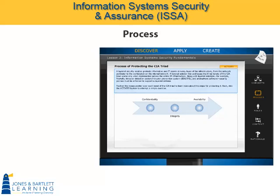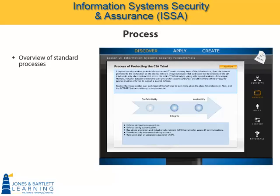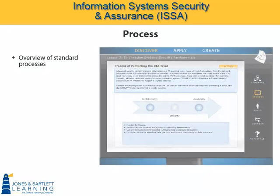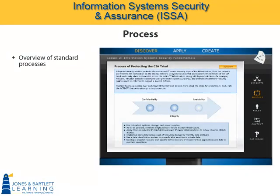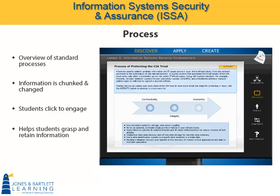The Process subdomain talks about standard processes the student will encounter in the workplace. Here we have the fundamental CIA triad of information security. As we roll over the material, we learn how information on a network needs to be confidential, to have integrity, and to be readily available. The remaining subdomains work the same way. Information is chunked and changed. Students must click to engage with it, and we offer the speed bump activities, all of which combine to help students grasp and retain information.